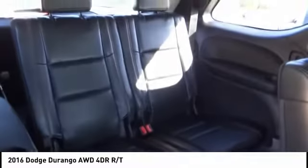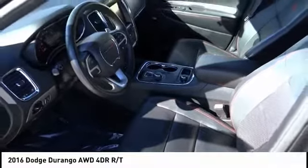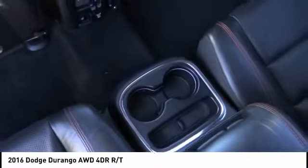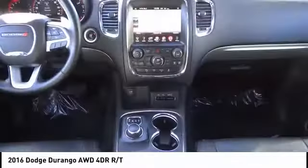Here are some of this vehicle's great options: traction control, power liftgate, power passenger seat, toe hitch, air conditioning, dual airbags, power steering, heated rear seats, four-wheel disc brakes, and universal garage door opener.